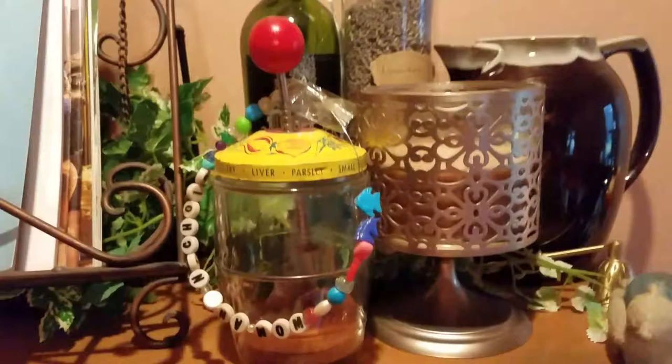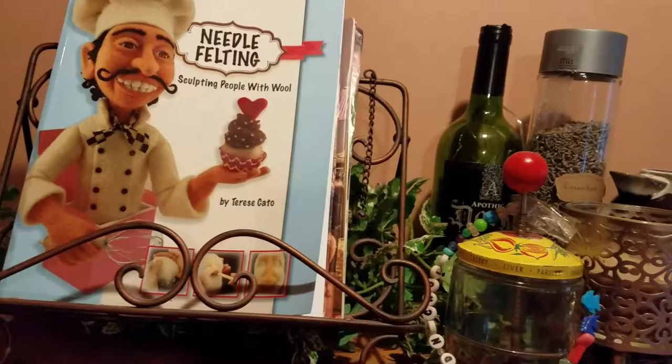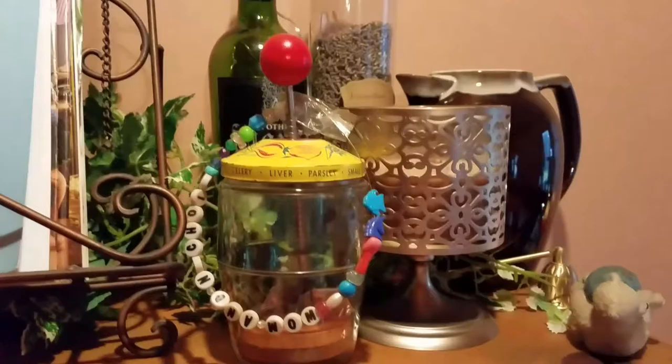And here is what I call my apothecary closet. Inside here you can see — let's see if I can switch the video without making you sick — all my different herbs and that kind of thing. There's a book holder up there. I'll sometimes hold my ritual book, but right now it's holding a needle felting book because that's a good time.